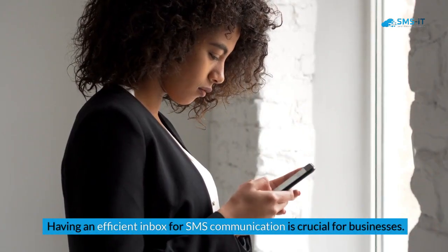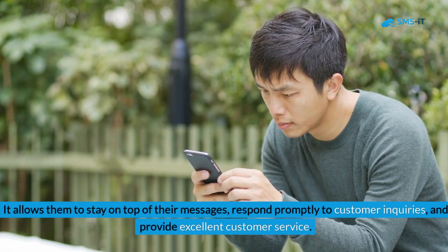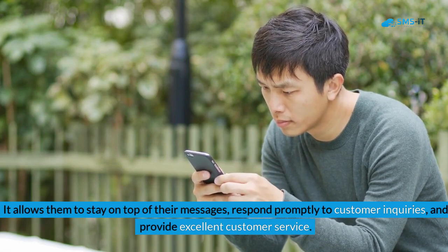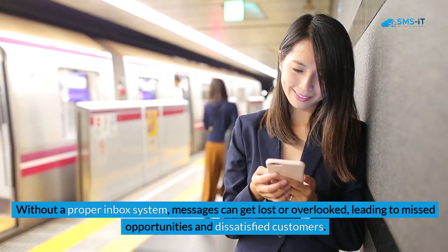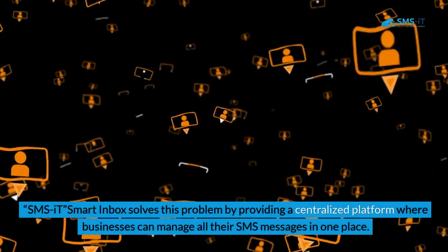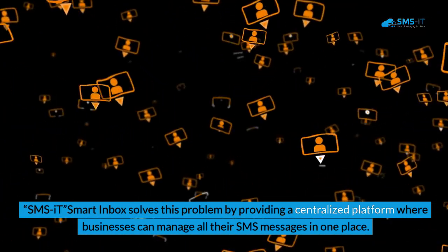Having an efficient inbox for SMS communication is crucial for businesses. It allows them to stay on top of their messages, respond promptly to customer inquiries, and provide excellent customer service. Without a proper inbox system, messages can get lost or overlooked, leading to missed opportunities and dissatisfied customers. SMSIt Smart Inbox solves this problem by providing a centralized platform where businesses can manage all their SMS messages in one place.